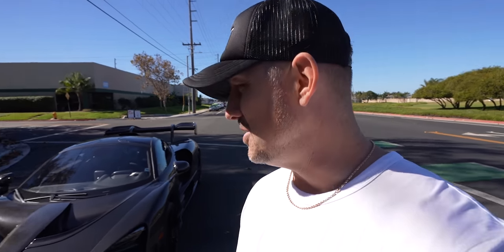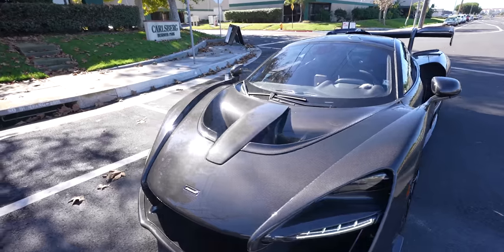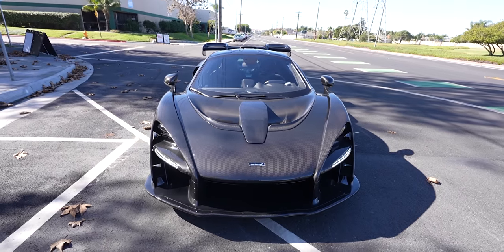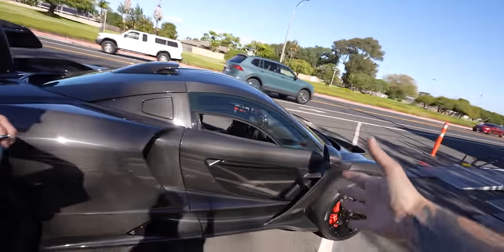I thought the Senna was going to go right off — as you guys have seen in some of those viral videos online where the transport guy, unfortunately, has driven the car right off the ramps. Now, Adam's a skilled man and he wasn't about to do that. Here it is in all its glory — the fully exposed carbon Senna. The eagle has landed here in Southern California at the DDHQ. Thank you very much. It's been one hell of an experience trying to get this car down here from Canada.